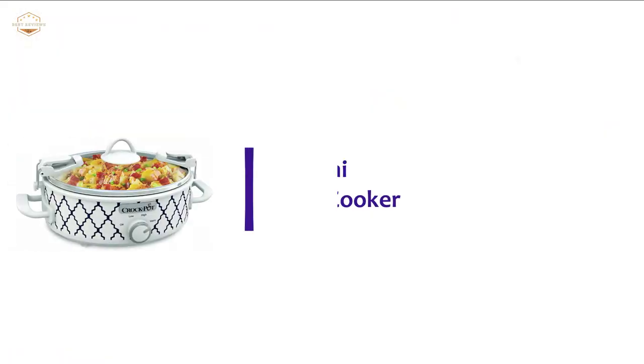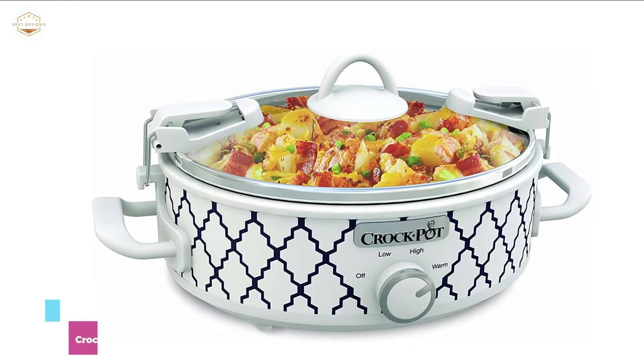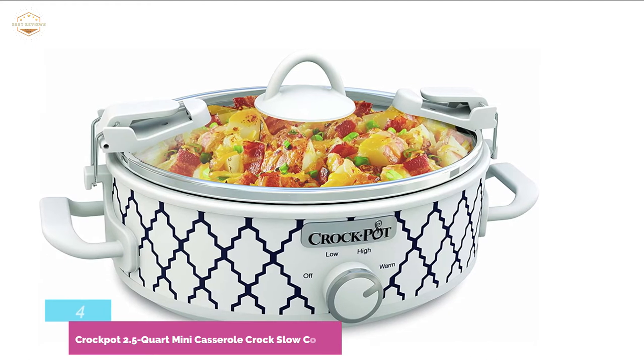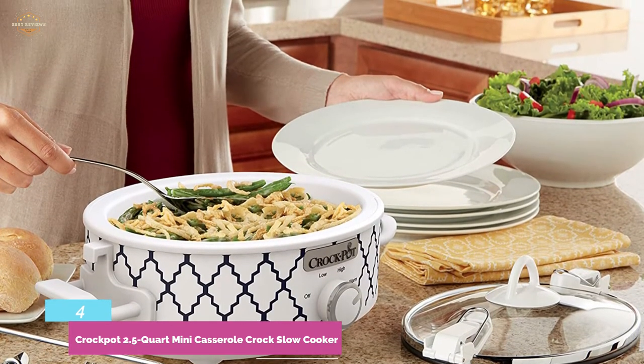Here is item number 4, the Crockpot 2.5-quart Mini Casserole Crock Slow Cooker. A quality slow cooker with a capacity of 2.5 quarts that works with manual heat settings, offering you the facilities of cooking with low, high, and warm functions. It is highly optimized for casseroles, dips, one-pot meals, and many of your other favorite items.